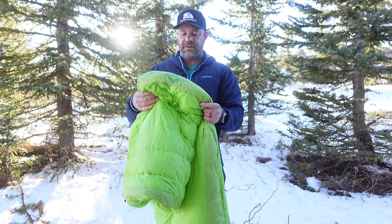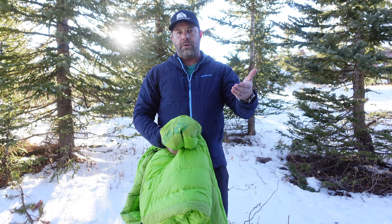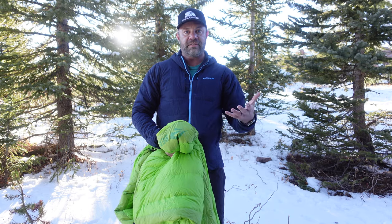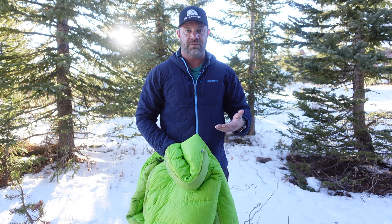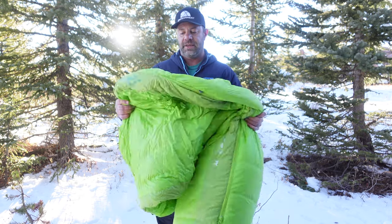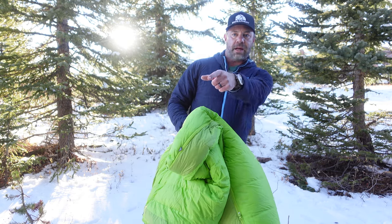The 750-fill down is fantastic, plus the next-level water-resistant treatment — not waterproof, but water resistant — so you don't have to worry about condensation from yourself or from a single-wall tent affecting the performance of the bag. And like I mentioned, these bags mate together, so this one will mate to that Altitude ATI.